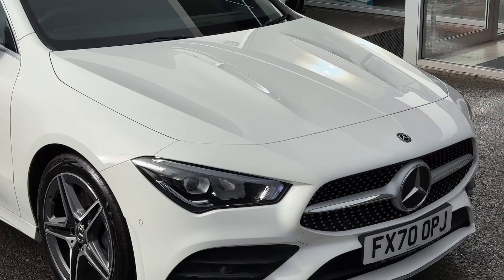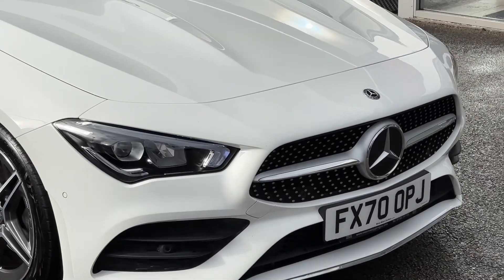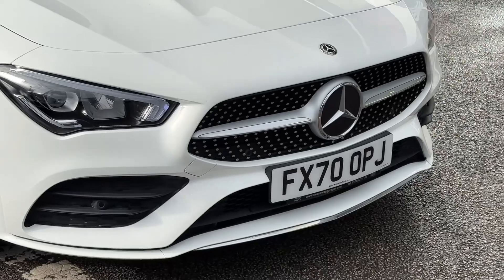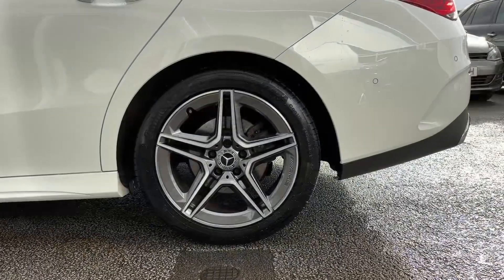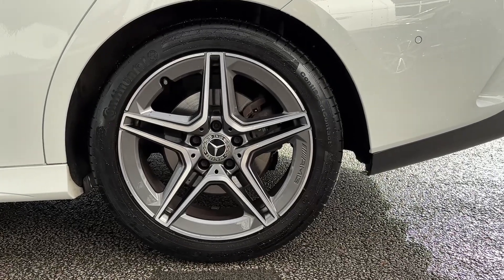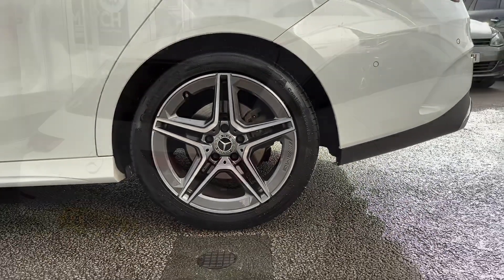Across the front of the vehicle we'll find a set of LED headlamps with LED daytime driving lights. The vehicle also features a set of front parking sensors. Down below, the vehicle sits on a set of 18-inch AMG alloy wheels which come in a 5-twin-spoke star design.